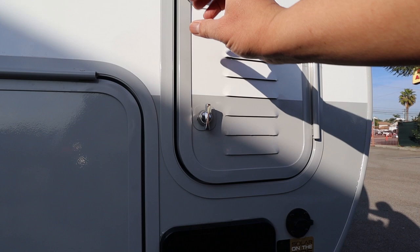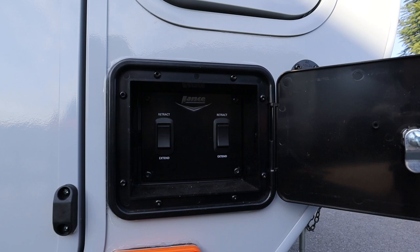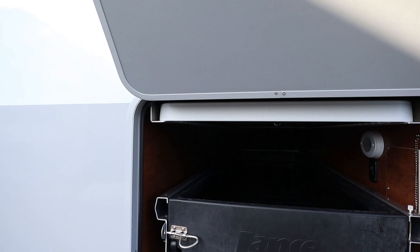At the front of the trailer, each side has a battery compartment that is vented and locked. Below that are the controls for the stabilizer jacks.